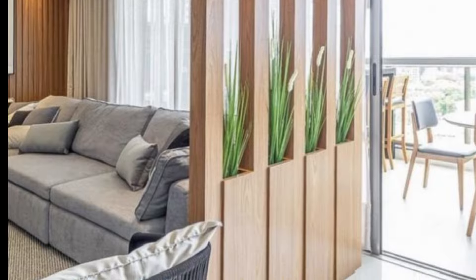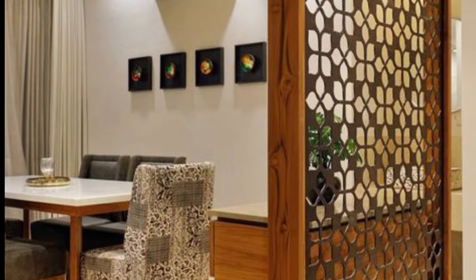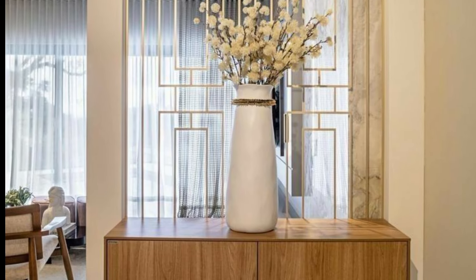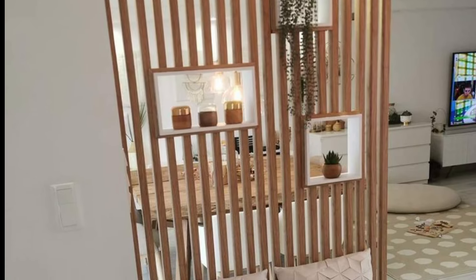Next is a glass partition. For a modern look, a glass partition can be a great choice. They allow light to pass through and create a sense of openness while still providing some level of separation.